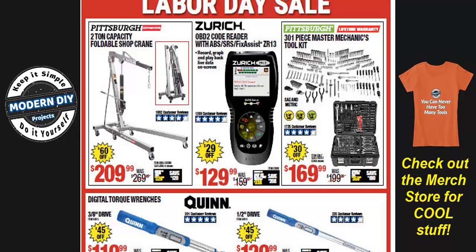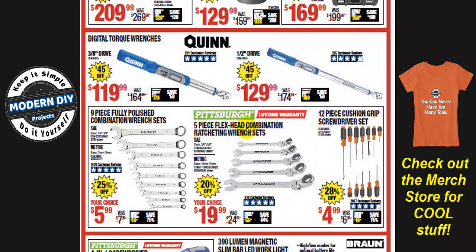I have an OBD2 scanner review on the channel right now — I'll put a link up in the corner. That one has lifetime updates, is cheaper than this, and has a longer warranty — a much better deal. I also have a fancy scanner coming out very soon with a big touch screen, automatic updates, and a lot more features. Keep an eye out for that video if you want something more advanced than the Zurich.